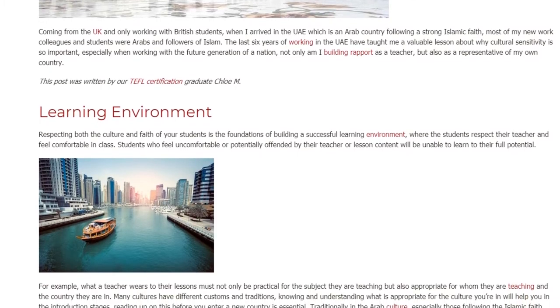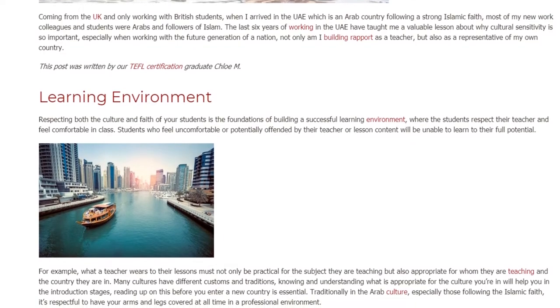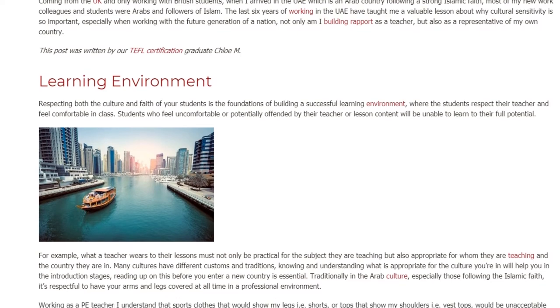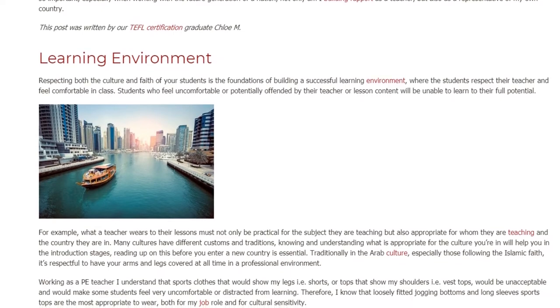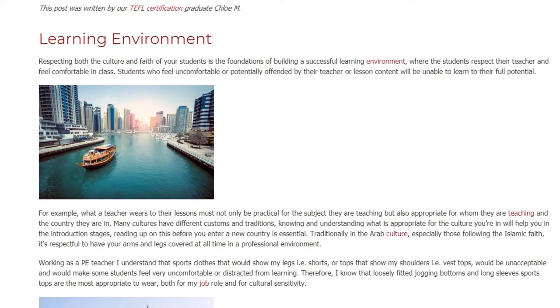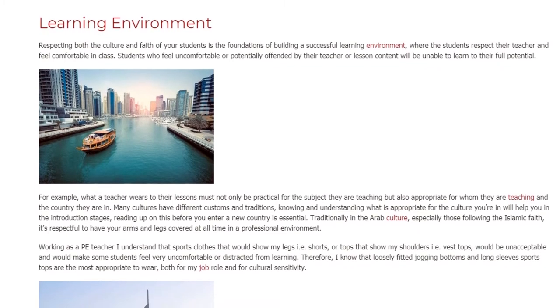For example, what a teacher wears to their lessons must not only be practical for the subject they are teaching, but also appropriate for whom they are teaching and the country they are in. Many cultures have different customs and traditions, and knowing what is appropriate for the culture you're in will help you in the introduction stages. Reading up on this before you enter a new country is essential.